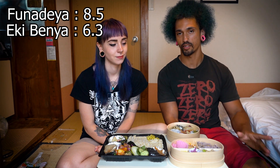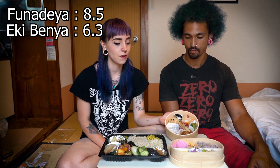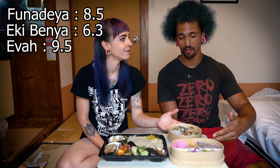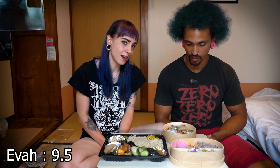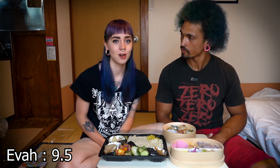Last but not least, we have Hakata Station's Ava Dining Bento. This one was 650 yen out of Hakata Station — very beautiful. Final score: 9.5. And we have a winner! Almost perfect. Their specialty is bentos, so they should be that high, and they are. They're amazing every time we get them.